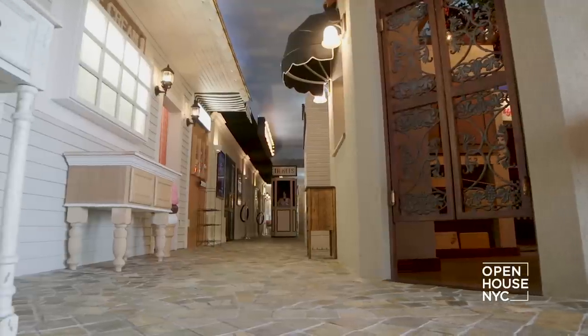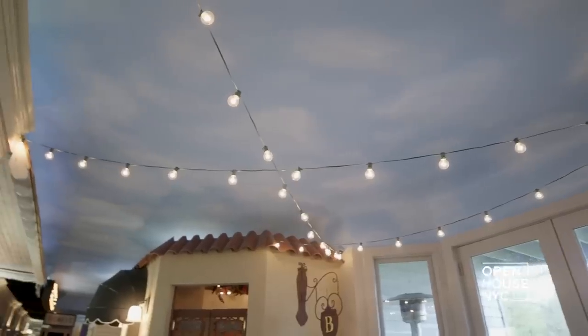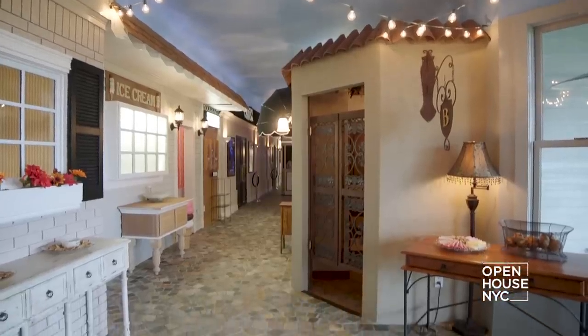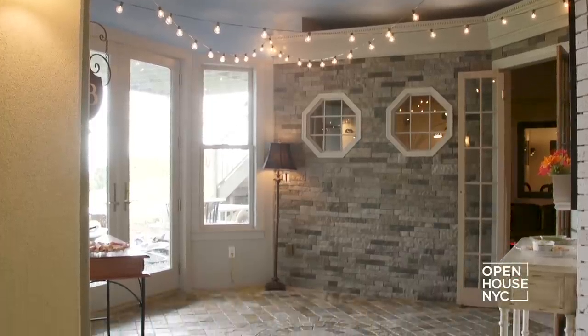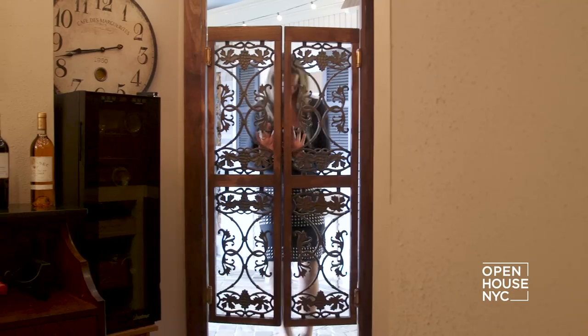But now I'm going to show you where everyone really hangs out. Welcome to the Village. I love to entertain, and being a designer designing her own house, I let my imagination run wild. My entire basement is dedicated to entertaining guests. Enter through the village square and walk down the cobblestone streets to enjoy everything the village has to offer.